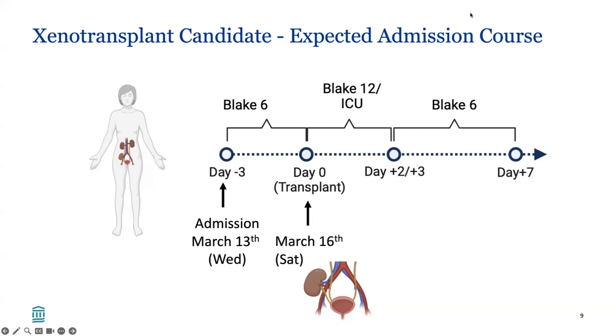The xenotransplant candidate will be admitted on March 13th, a Wednesday. Vascular access will be obtained early in the morning, and the patient will remain on Blake 6 until Saturday, March 16th, when the xenotransplant surgery is planned. Following the transplant, the patient will go to the ICU on Blake 12 and be monitored for two to three days for urine output, vital signs, and so forth. After that, the patient will return to Blake 6 and remain until the end of the week, hopefully to be discharged home.